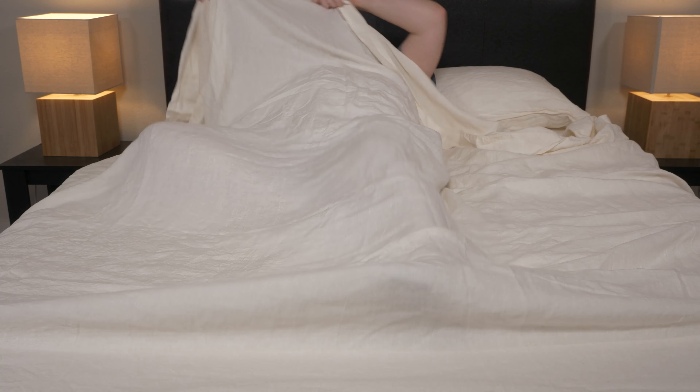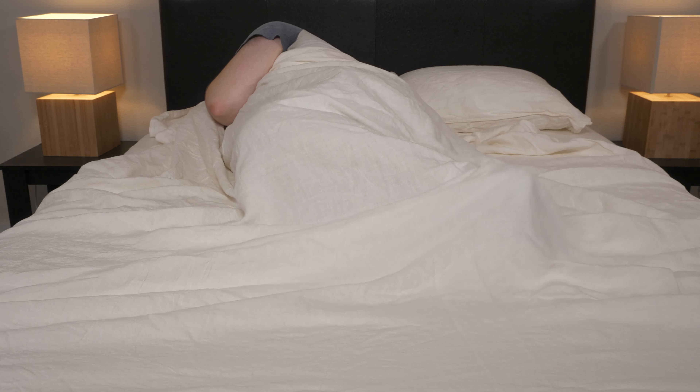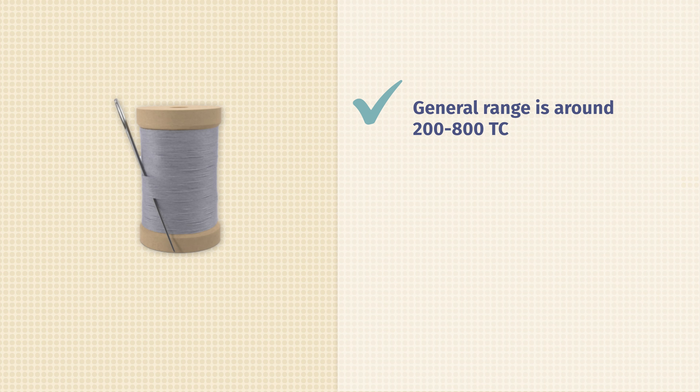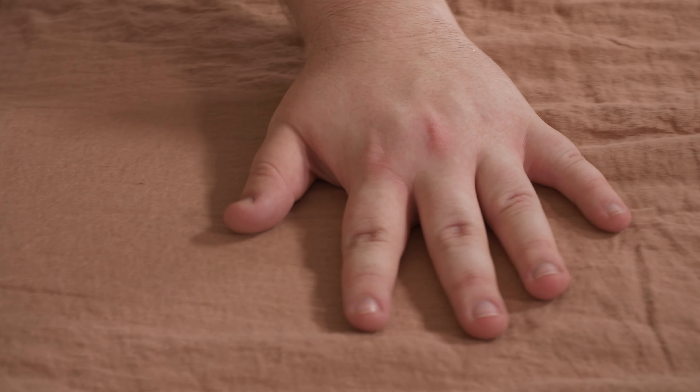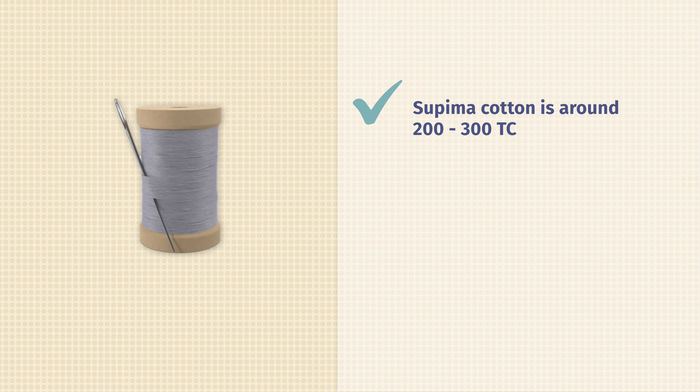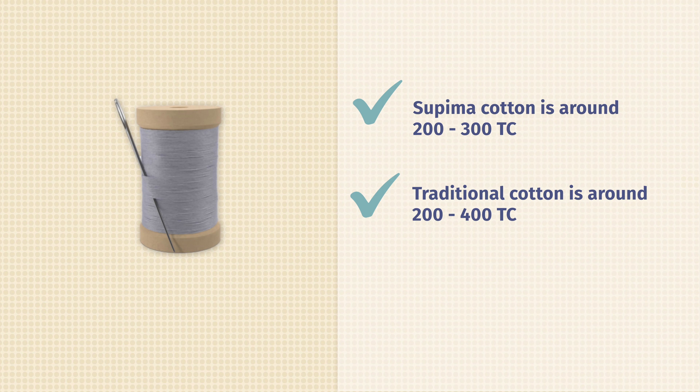So now the biggest question of the video: what is the best thread count for sheets? Unfortunately, there is no one-size-fits-all answer. A general range is around 200 to 800. Thread count will rely on the material used. There are three different types of cotton. Egyptian cotton can be spun into finer threads, so they can have a higher thread count that usually caps out at around 700. Traditional cotton and Supima cotton tend to have lower thread counts — anywhere between 200 to 300 for Supima cotton and about 200 to 400 for traditional cotton.